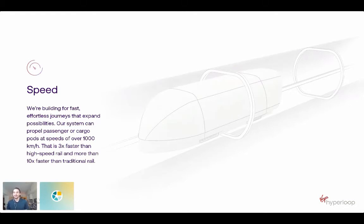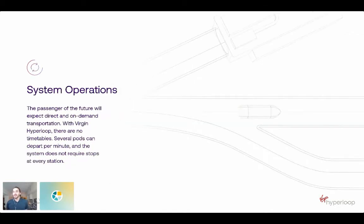Obviously, reducing wind resistance lowers waste energy as well. Our vehicle — our pod — is levitated with magnetic levitation. There's really no physical contact between the pod and anything else as it's traveling, which helps to super reduce our vehicle maintenance costs. System operation-wise, we operate very differently from any existing modes of transportation, especially rail, which is the mode we share the most in common with — our most analogous form of transportation.